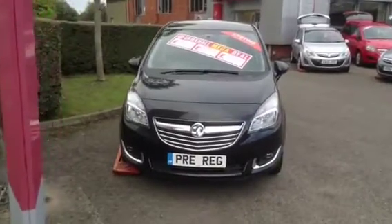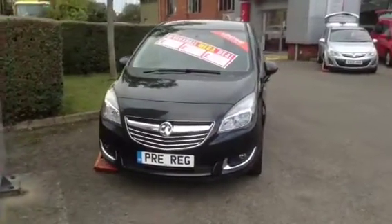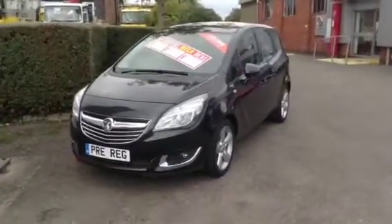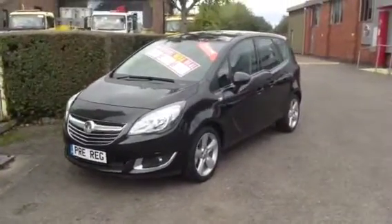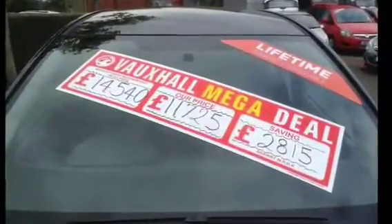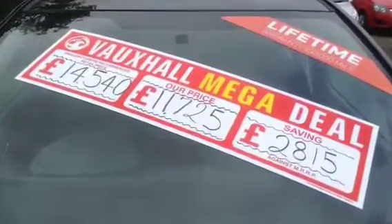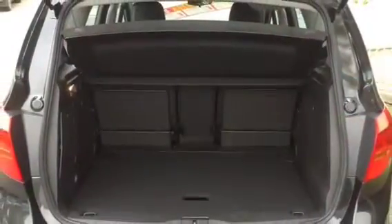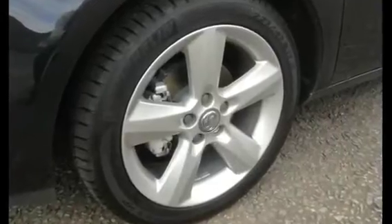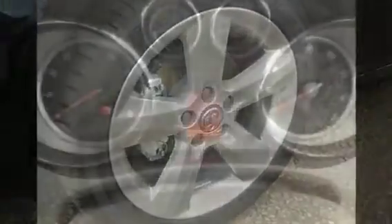Hello and welcome to Baylis Vauxhall at Rosson Y. You are viewing a pre-registered Vauxhall Mariva Techline in carbon black, fitted with 17-inch alloy wheels. The vehicle was pre-registered on September 30th 2014 and has only 30 recorded miles and the Vauxhall 100,000 mile lifetime warranty.